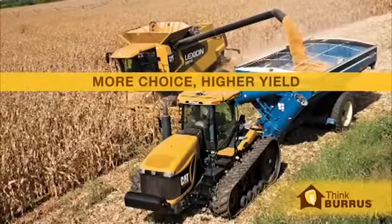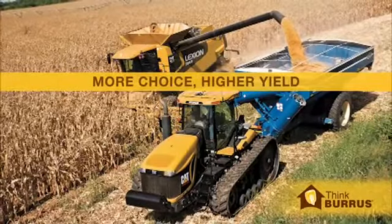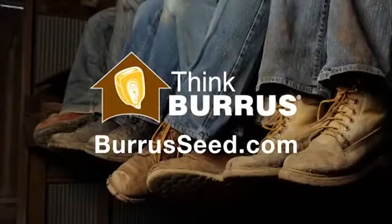At Burris, more grain in the tank means more money in the bank for you. So for profitability, fence row to fence row, think the Burris family of products.